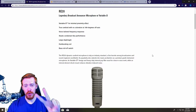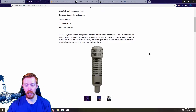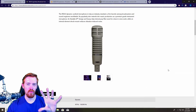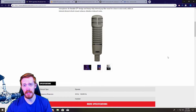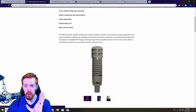Coming in at number two is the legendary Electro-Voice RE20. This is one of the most popular broadcast mics on the market. It's got a great frequency range of 45 Hz to 18,000 Hz — not as wide as the Shure SM7B, it doesn't hit that 20,000 Hz threshold, but not many voices can go that high anyway. As a broadcast mic, it also has fantastic rear rejection — I would say even better rear rejection than the SM7B.